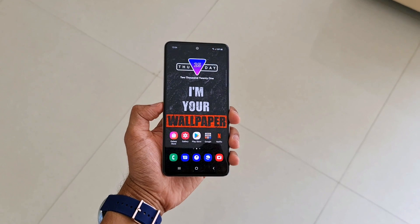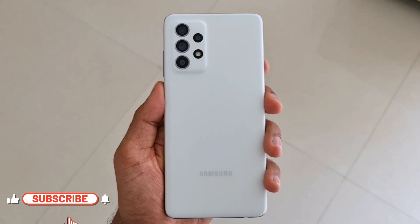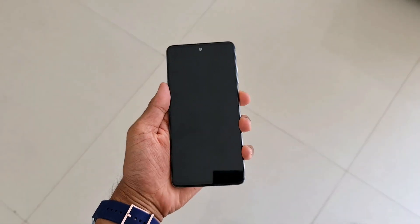Hey guys, what's up, welcome to Apex, thanks for tuning in. If you are someone who is planning to buy the Samsung Galaxy A52 or A72, you must be wondering whether the GoodLock application is available for these devices or not.